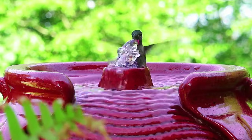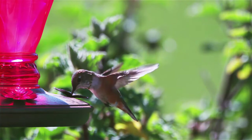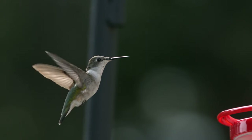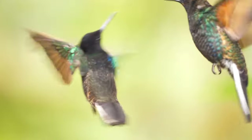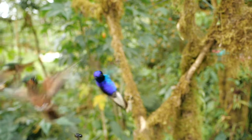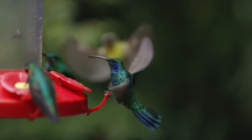But the wonders don't stop there. Unique among all birds, these aerial acrobats have the astonishing ability to hover in place and even fly backward. Some, if you can believe it, can defy gravity further by flying upside down — a real-life avian superhero, wouldn't you say?